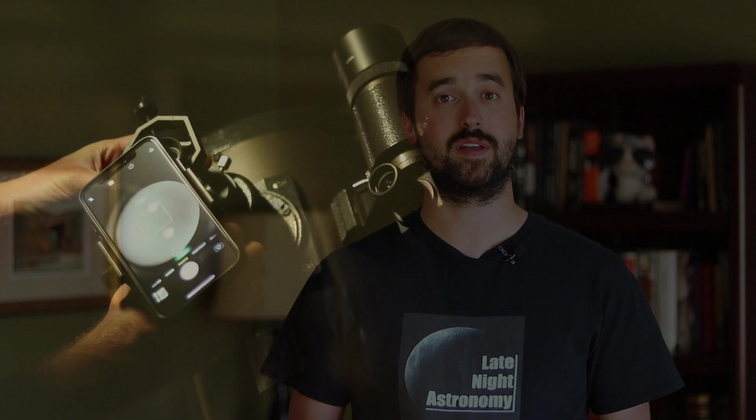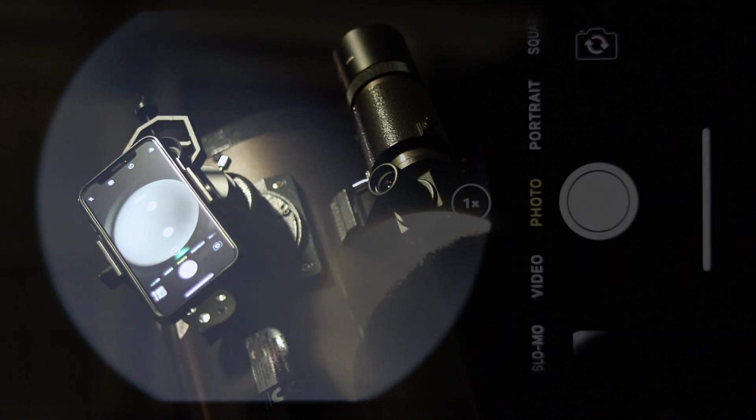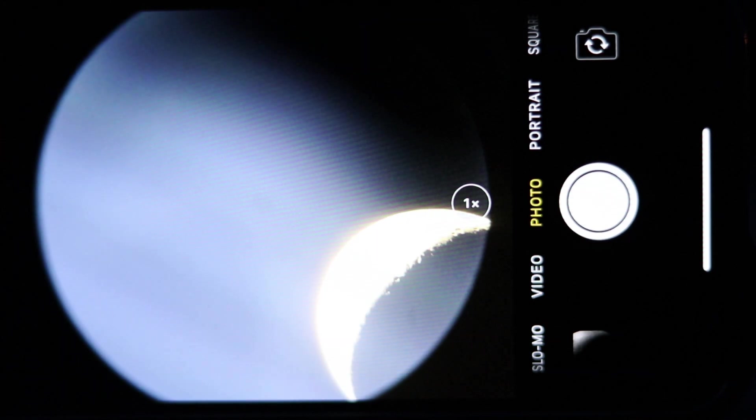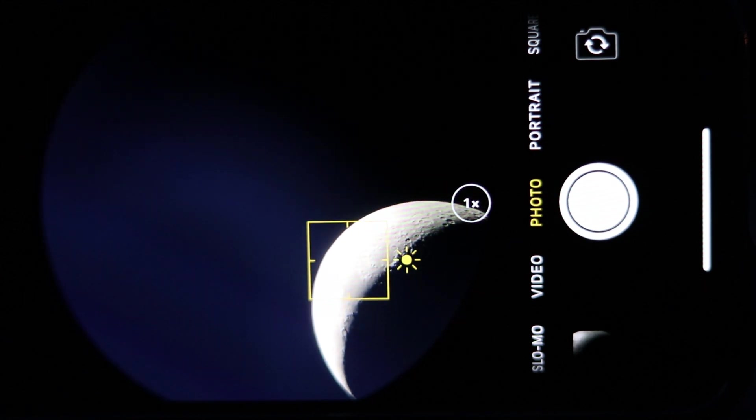For those of you interested in taking images of the moon, I found the best way to do it is by simply connecting my cell phone to my telescope and then taking pictures and videos that can be quickly shared with friends and family, or later put into post-processing software for stacking and further enhancements.